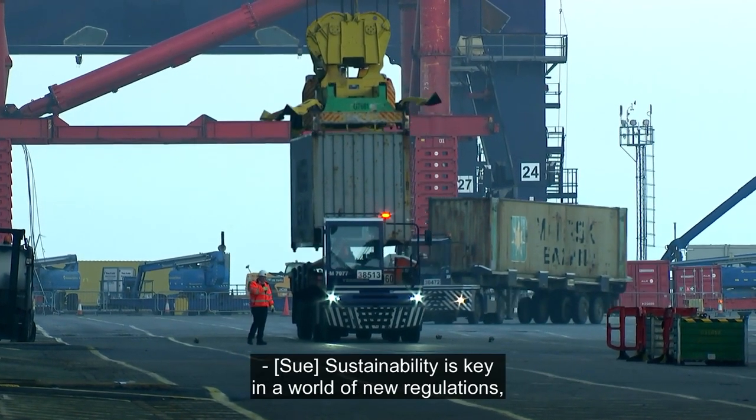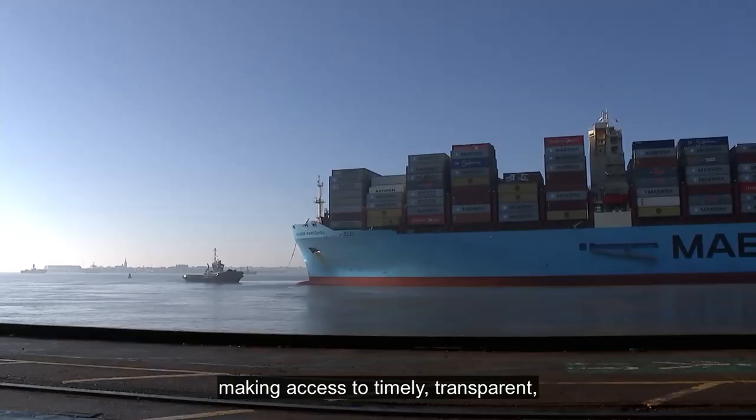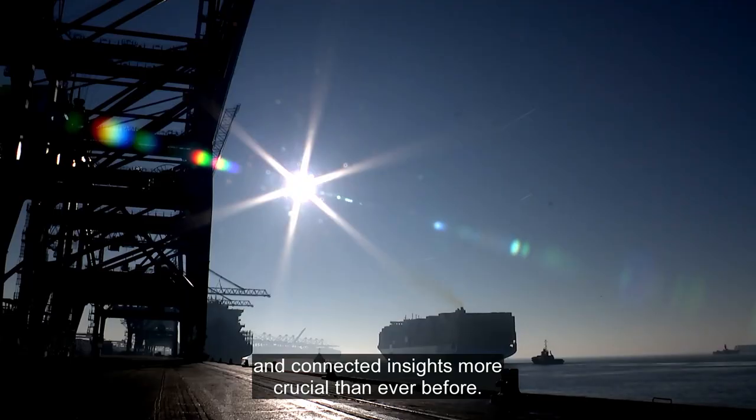Sustainability is key in a world of new regulations, shifting geopolitics and volatile fuel prices, making access to timely, transparent and connected insights more crucial than ever before.